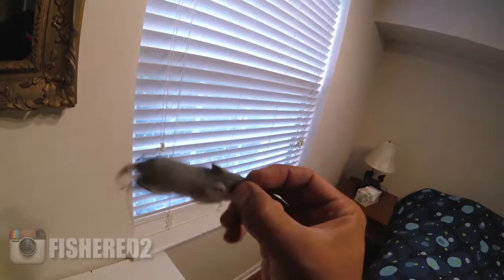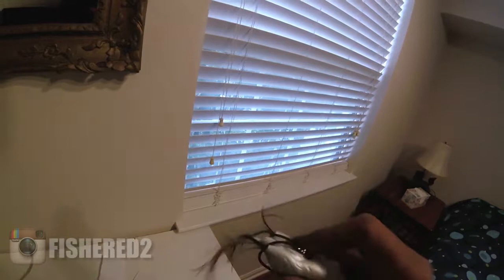And these Gamakatsu hooks — tough hooks. I can't wait to use it. And that tungsten weight — wow, that's a heavy weight. Can't wait to let that smash into some heavy cover.